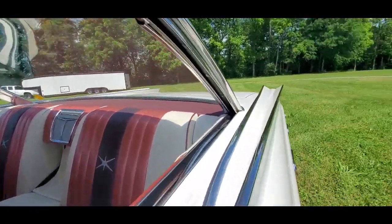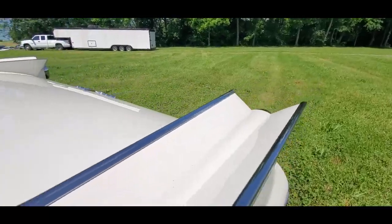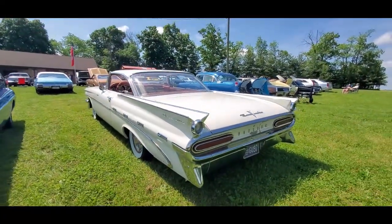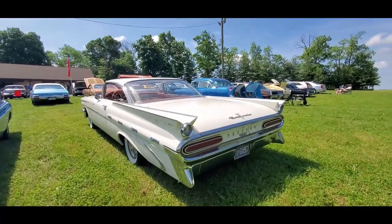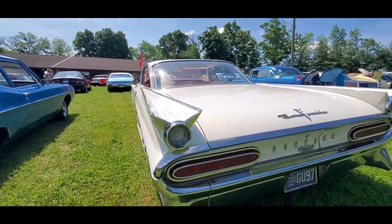And what I love — zoom, zoom. They got that Starfire type... oh, sorry, that's a Bonneville. Tail fins. That is neat.